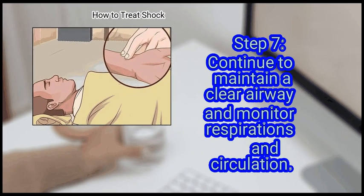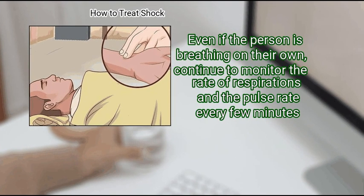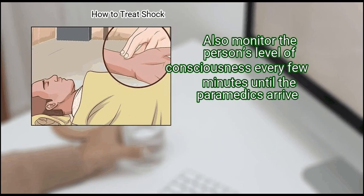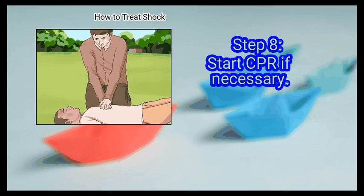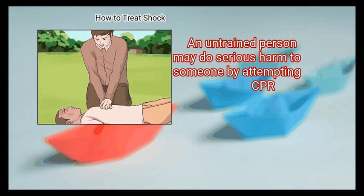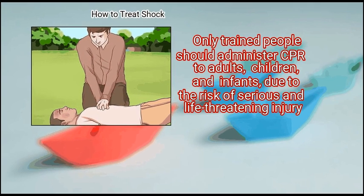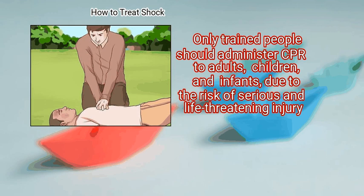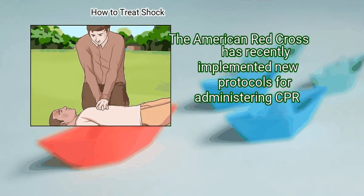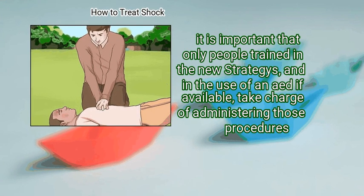Step 7: Continue to maintain a clear airway and monitor respirations and circulation, even if the person is breathing on their own. Monitor the rate of respirations and the pulse rate every few minutes, as well as the person's level of consciousness every few minutes until the paramedics arrive. Step 8: Start CPR if necessary — only administer CPR if you are trained to do so, as an untrained person may do serious harm. The American Red Cross has recently implemented new protocols; only people trained in the new methods and in the use of an AED if available should administer those procedures.